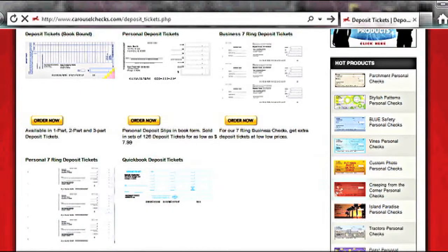Deposit tickets. We also offer deposit tickets for personal checks, business seven-ring deposit tickets, personal seven-ring deposit tickets, and QuickBook deposit tickets.